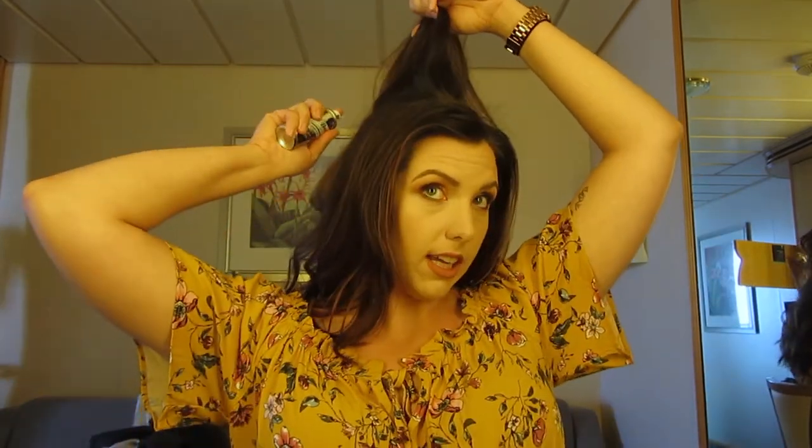The goal with dry shampoo is to absorb any oil in your hair since I didn't wash it today, and also to give a little volume. I run my fingers through the areas I put dry shampoo, find my part again, and brush off any leftover spray. Then I use my Tangle Teezer to run through my hair — if I don't do this it gets really knotted fast.